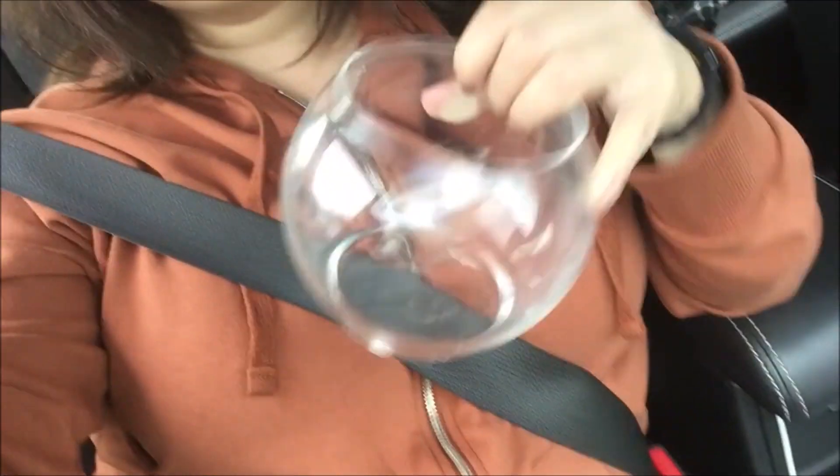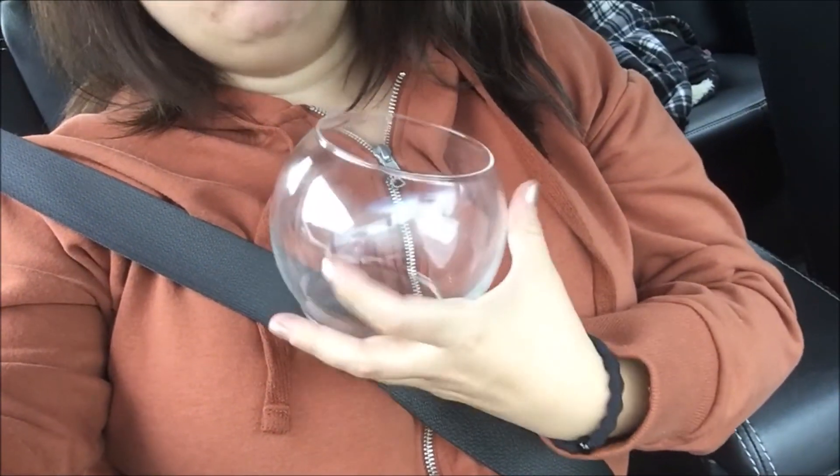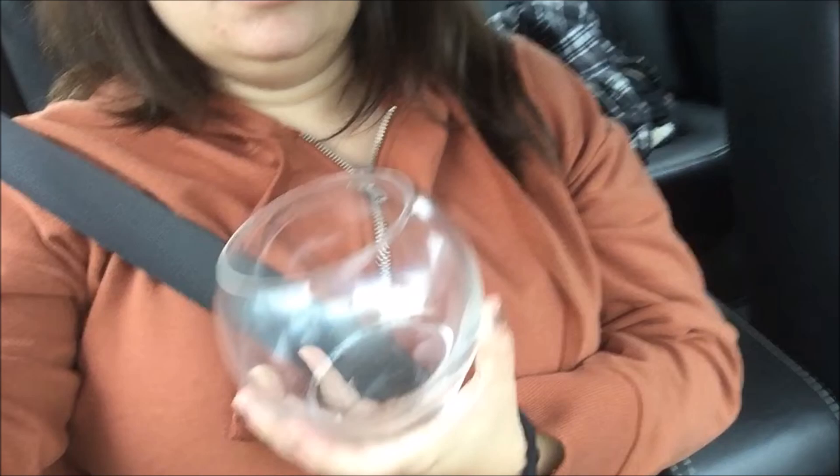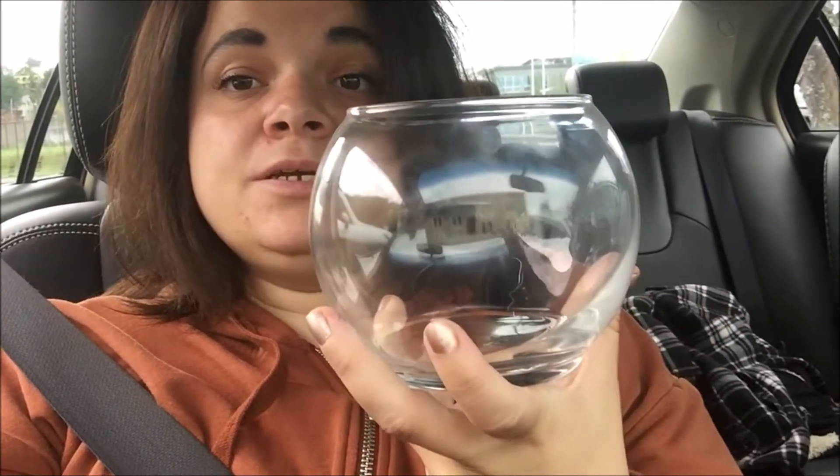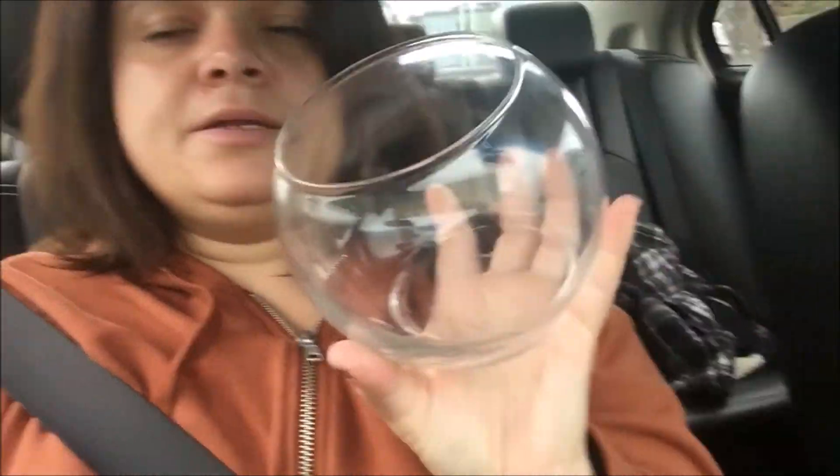I'm in the car waiting for my mom, but we did go do a little bit of grocery shopping and we also went to the Dollar Tree. I want to show you this cool little thing I got — it's like a little circular jar. I'm gonna put some live plants in here, some sand, maybe a piece of wood or a rock, and turn it into a little mini aquarium.